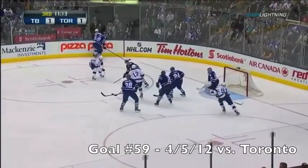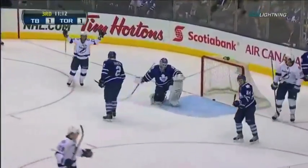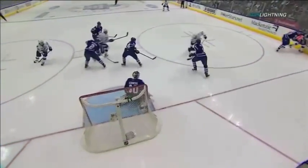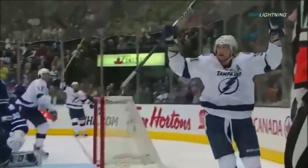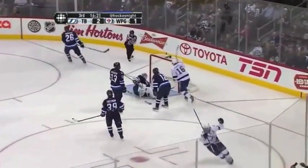Stamkos has scored number 58. Trying to lay it out in front — does for Gervais, they score! Steven Stamkos broke free and scores his 59th goal! Stamkos turns and just takes that quick shot — wide open, taps it home. Stamkos scores — number 60 for Steven Stamkos!